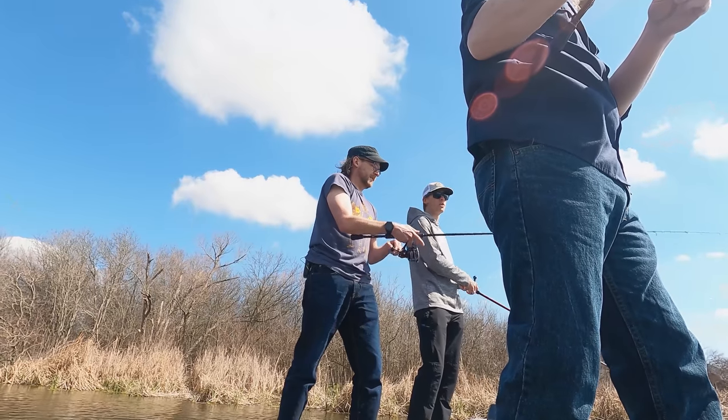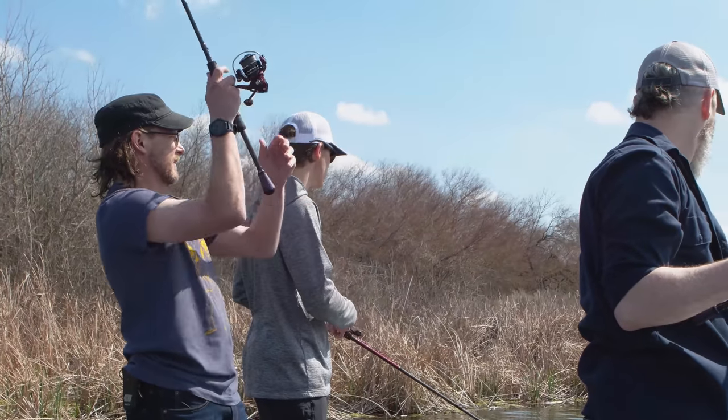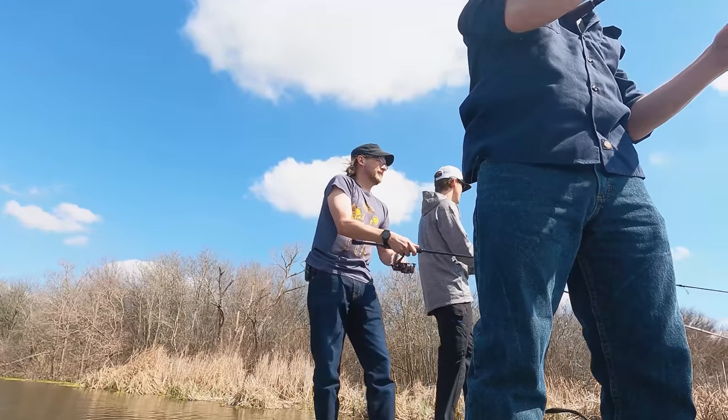Another myth: unless you're fishing super close to the boat, being loud is not going to be an issue for these fish. Really? Yeah. Fishing is a learning process.